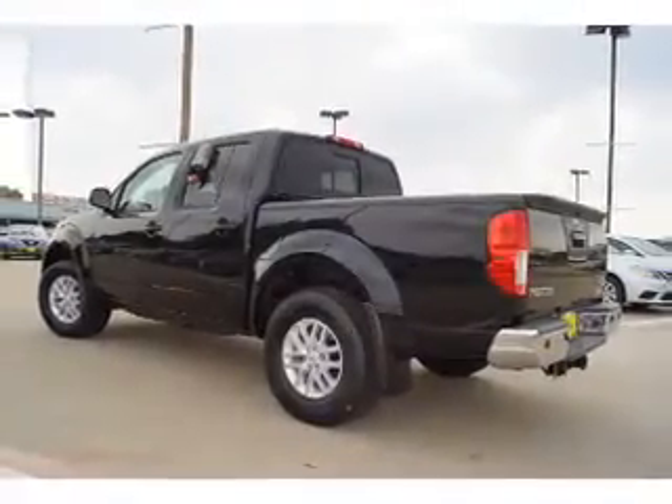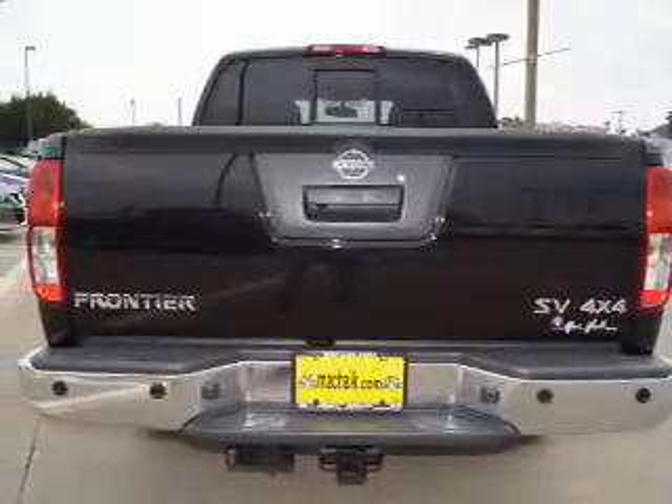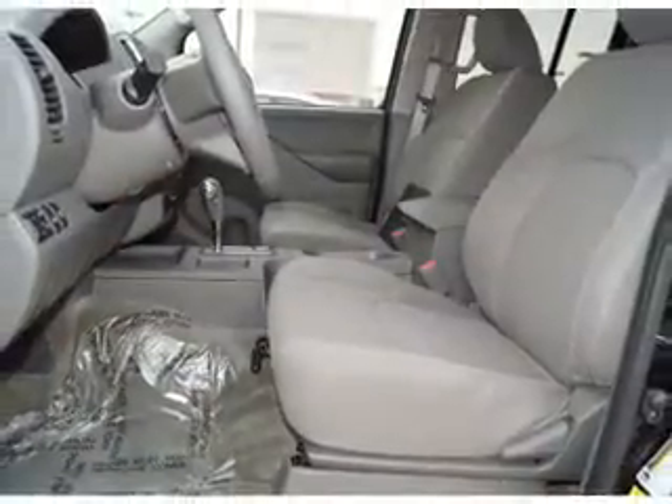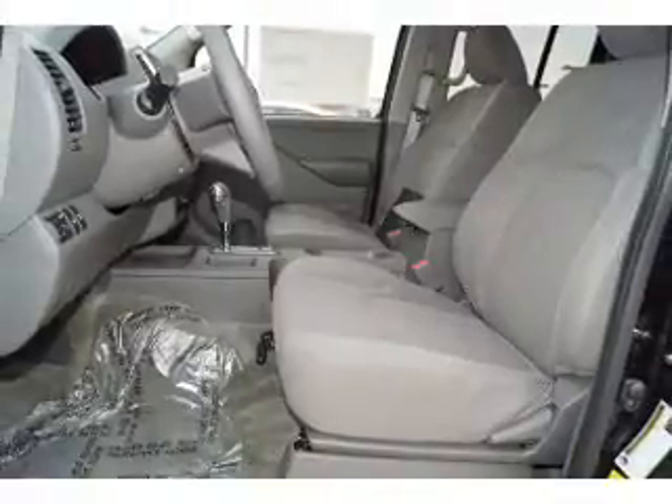The features include front tow hooks, a spoiler, an alarm system, keyless entry, independent suspension, brake assist, traction control, stability control, front ventilated disc brakes, and anti-lock brakes.